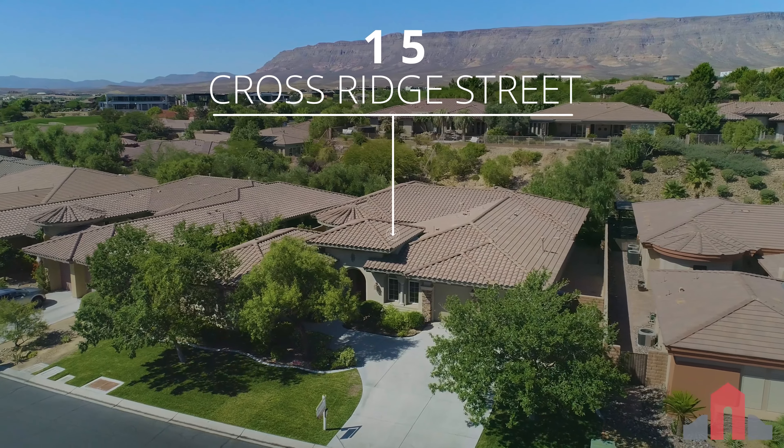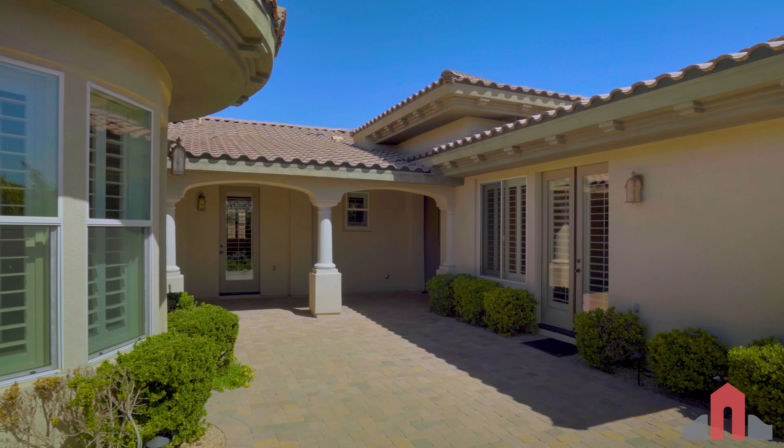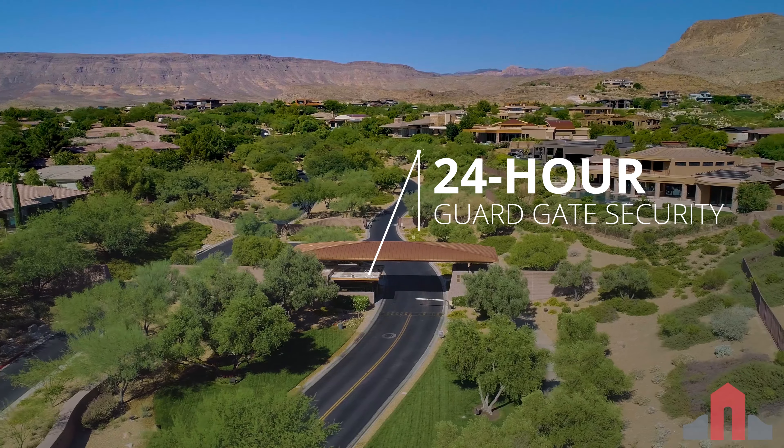Welcome to 15 Crossridge Street. This single-story home with Casita is located behind the secondary gate of Topaz Ridge, a single-story neighborhood in the Ridges, a 24-hour guard-gated community in Summerlin.